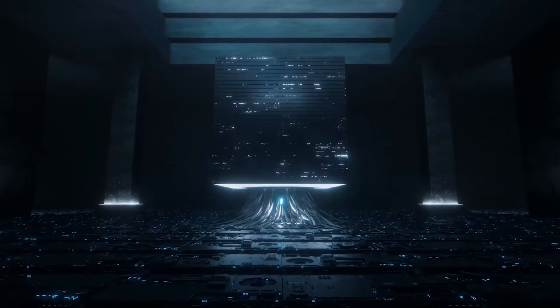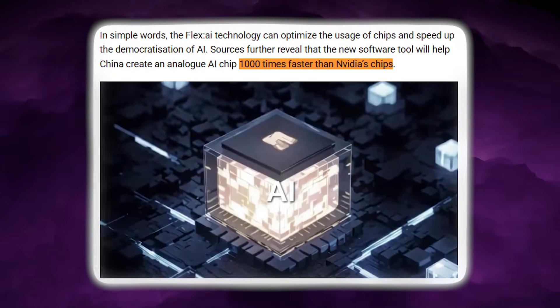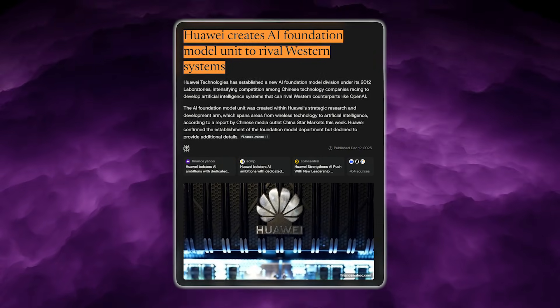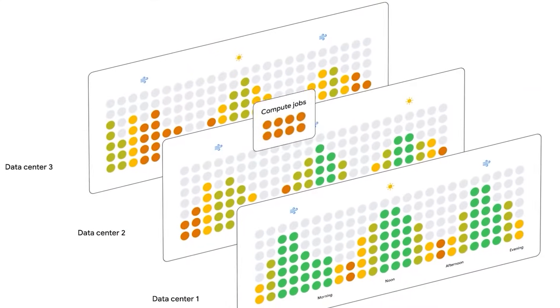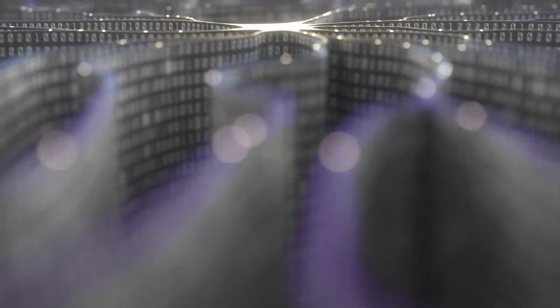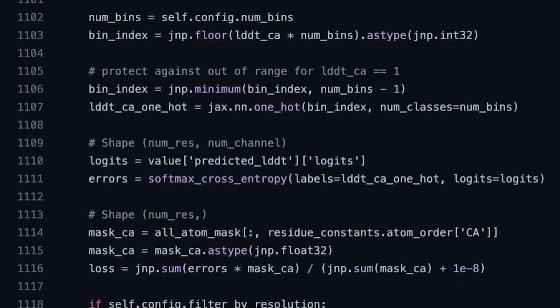Each gain is modest alone, but at scale they compound into much higher sustained utilisation. The more dramatic 1,000 times faster claim appears when these gains are measured over long periods — it is not about per-operation speed or latency, it is a throughput argument. A poorly utilised cluster completes far less work over weeks or months than a system that keeps hardware consistently busy, even if the underlying accelerators are slower on paper. In that framing, software-driven efficiency becomes a true performance multiplier.